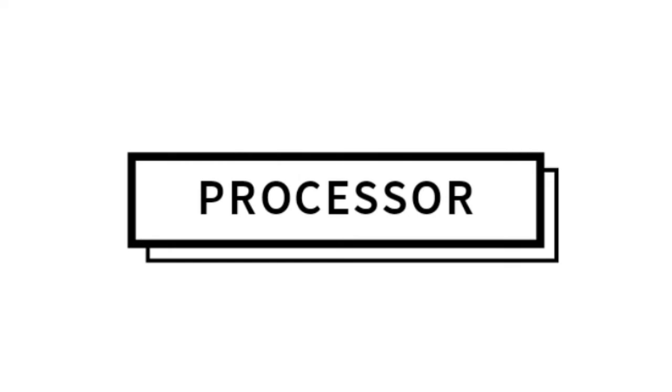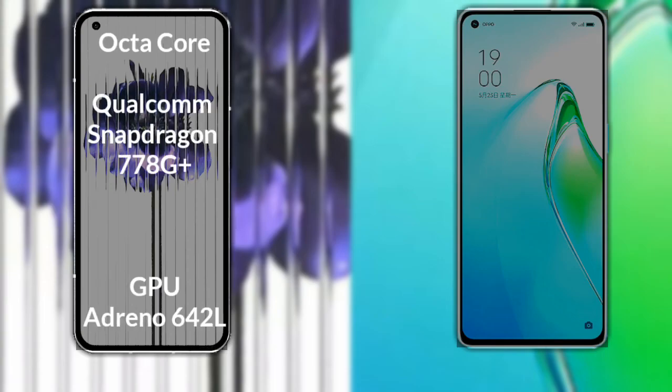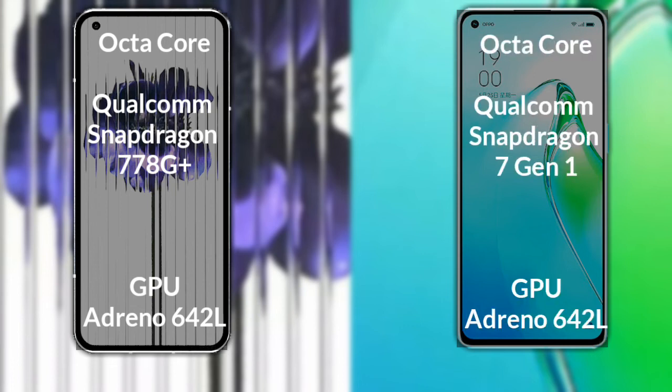Talking about the processor and GPU of both phones: Nothing Phone 1 has an octa-core Qualcomm Snapdragon 778G Plus processor with an Adreno 642L GPU. Oppo Reno 8 Pro has an octa-core Qualcomm Snapdragon 7th generation processor, also with an Adreno 642L GPU.